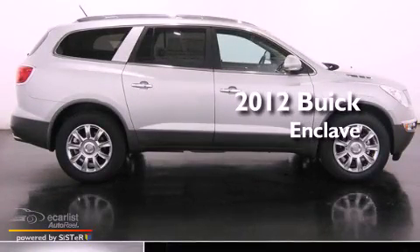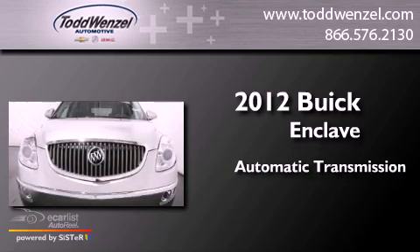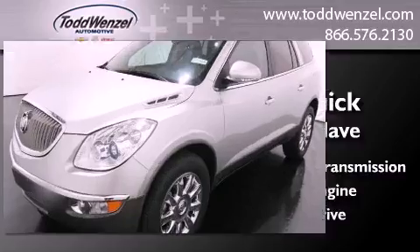This is a brand new 2012 Buick Enclave. This crossover has an automatic transmission, a 3.6-liter V6, and all-wheel drive.